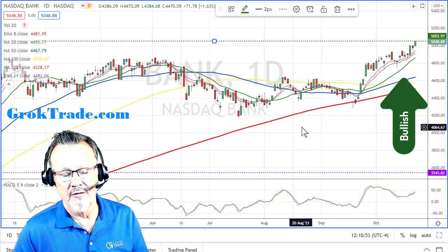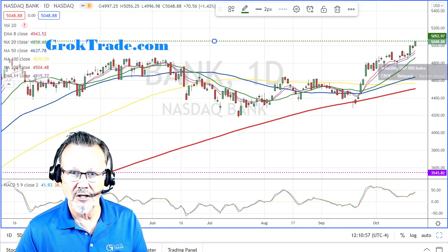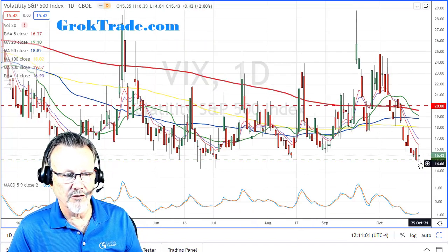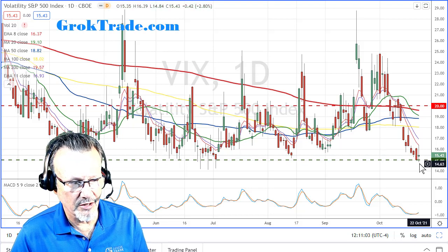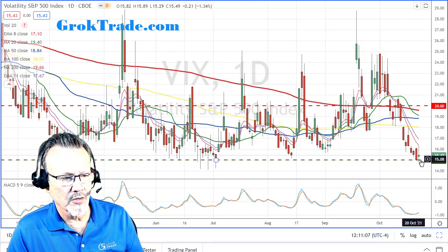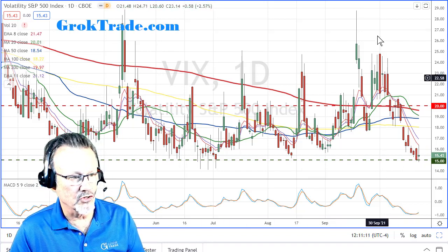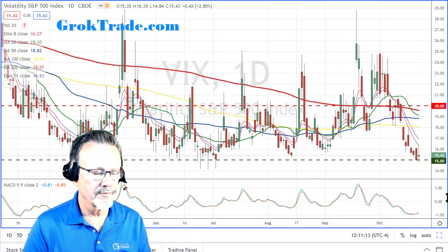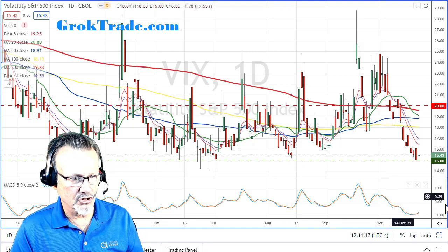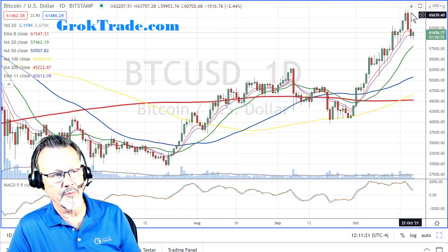The VIX - this is a contrary index - it is back down right to the 15. In fact on Friday we were at 14 for a while, closed at 15.4. It's nice when we're back down in the complacent area again after spending so much time above 20. That has meant a little bit less volatility in the markets.